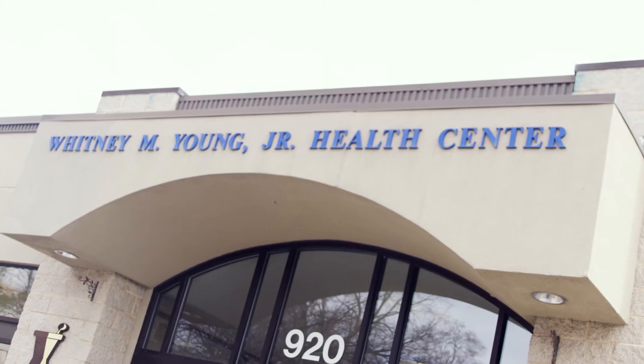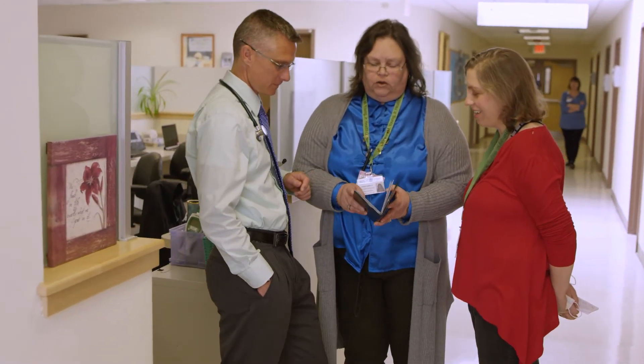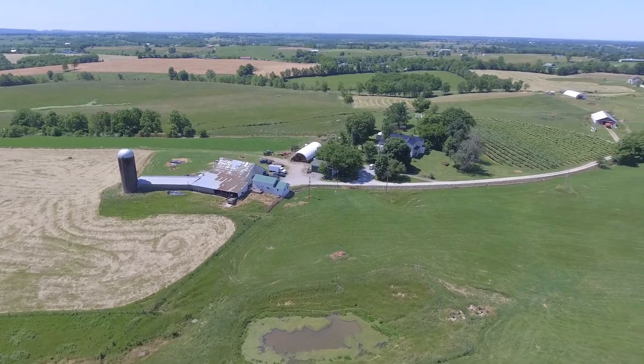For White House Clinics in Kentucky, that meant using community health workers and adjusting the time allotted for monitors to accommodate their patients. At Whitney Young in Albany, New York, they chose to focus on using their nurses to administer the program. Samuel Rogers in Kansas City, Missouri, opted for a unique partnership with their local YMCA. The patients served by White House Clinics struggle with transportation and their ability to get to appointments, particularly for specialty care.